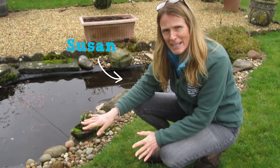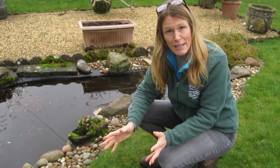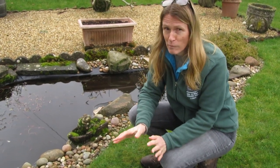Hi, so I'm out here today having a look at a garden pond to do a little bit of ponding, to see what we can find. It's just turned February, so you might think that we won't find very much at all, but you would probably be surprised.